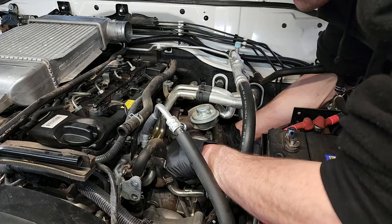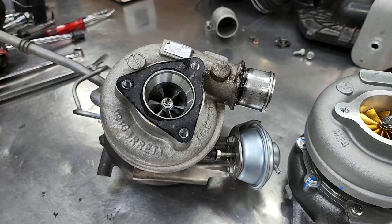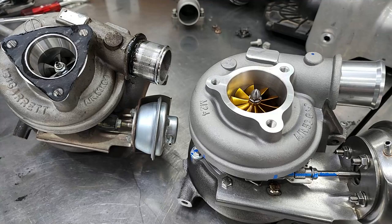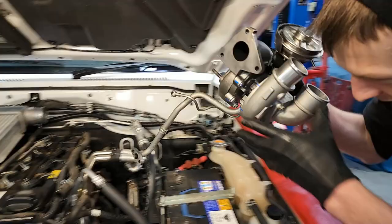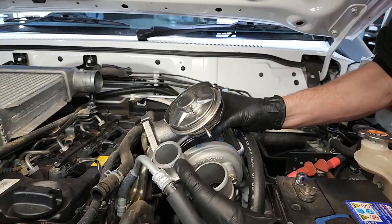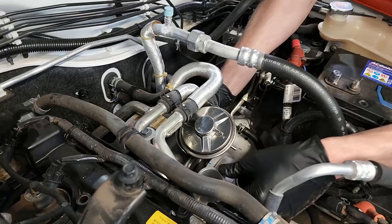Once everything has been checked out and we're good to go, we first remove the standard turbo. We will be replacing this unit with a G-Turbo G300 bad boy turbo. This will minimise lag while maintaining great boost response and lower turbine drive pressure for increased fuel efficiency. It will also give us better boost and torque earlier in the rev range, plus extra mid-range torque, which is especially effective for towing.